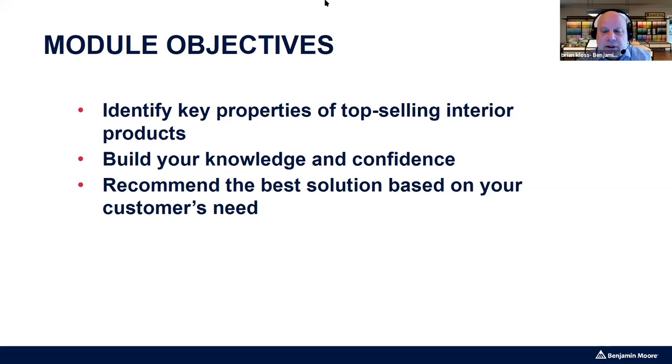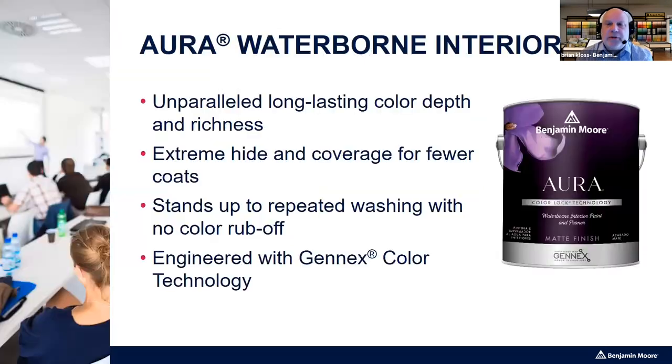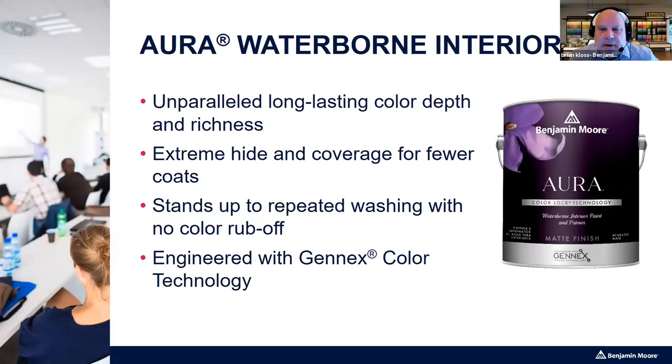Let's take a quick look at some products, then talk about how to speak with customers to get information from them, and finally review some scenarios. Let's look at the Benjamin Moore interior paints, the ACE branded paint, and a couple of other products.